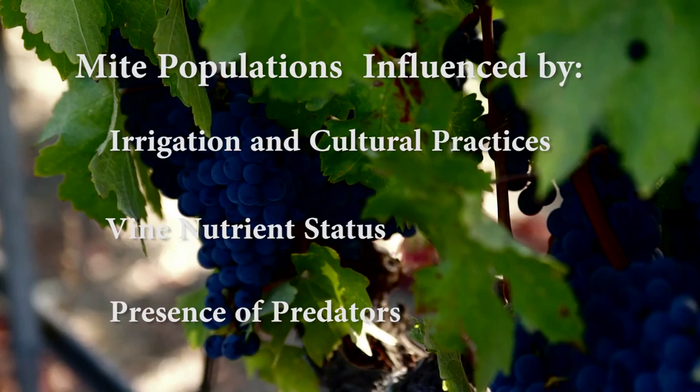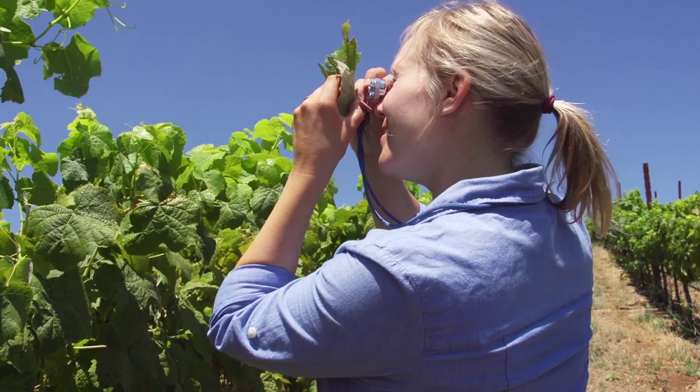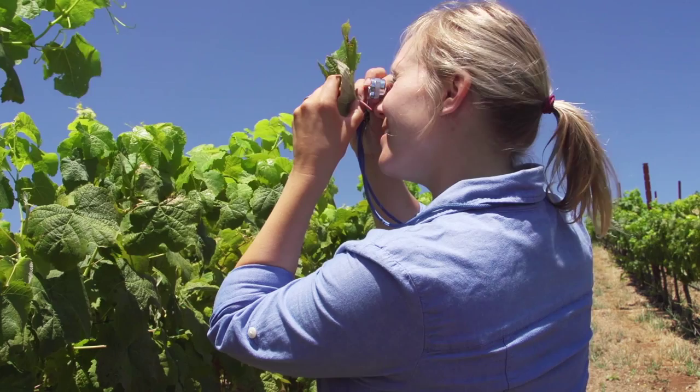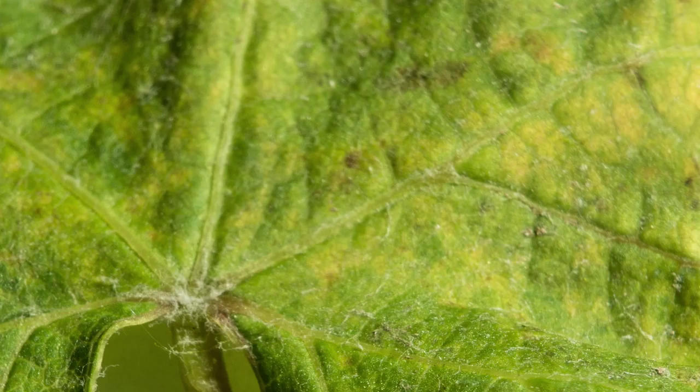While it is possible to see mites with the naked eye, it's easiest to view and count them in the vineyard using a small magnifying lens. Mites feed on the leaves, causing characteristic small yellow spots. This damage often starts along the veins of the leaf where the young mites hatch.